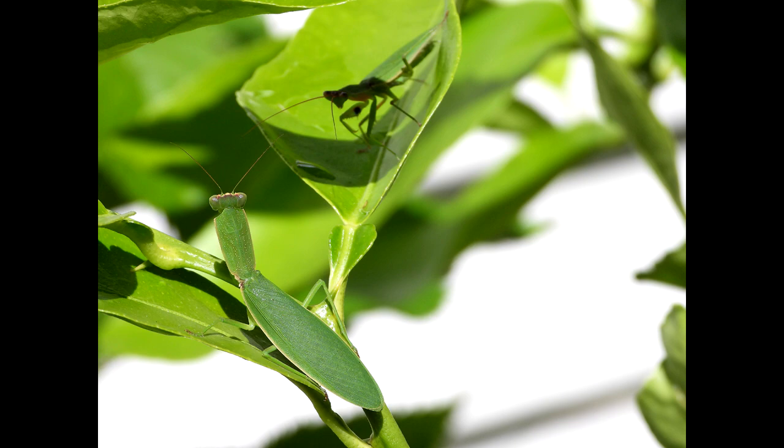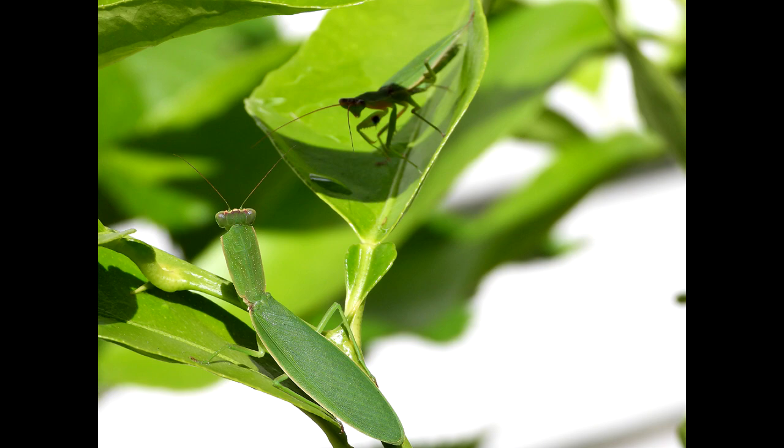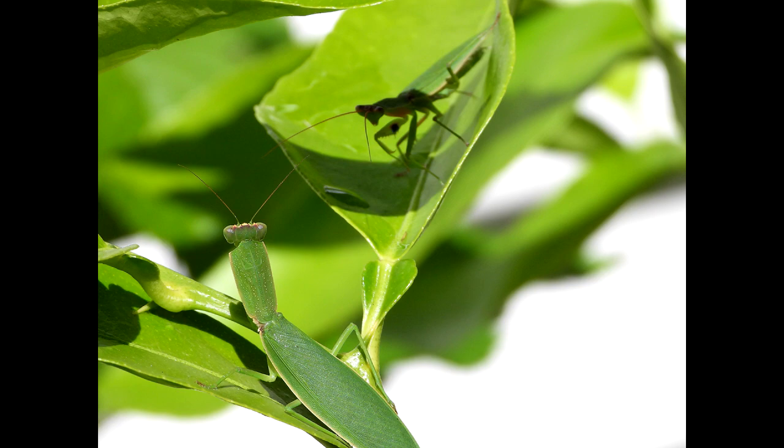Unfortunately, male New Zealand mantis are more attracted to the pheromones from South African mantis compared to New Zealand mantis. More often than not, if he tries to mate with a female South African mantis, he'll get chomped. But fear not — he's found a New Zealand lovely lady, so he should be safe.